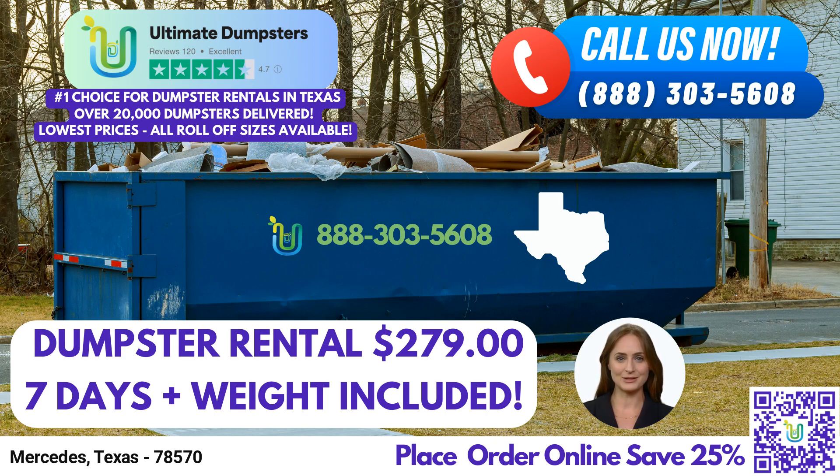At Ultimate Dumpsters, we offer roll-off dumpsters in various sizes, ranging from 10 yards to 40 yards. Our 10-yard dumpster is perfect for smaller projects, such as residential cleanouts or yard waste removal.